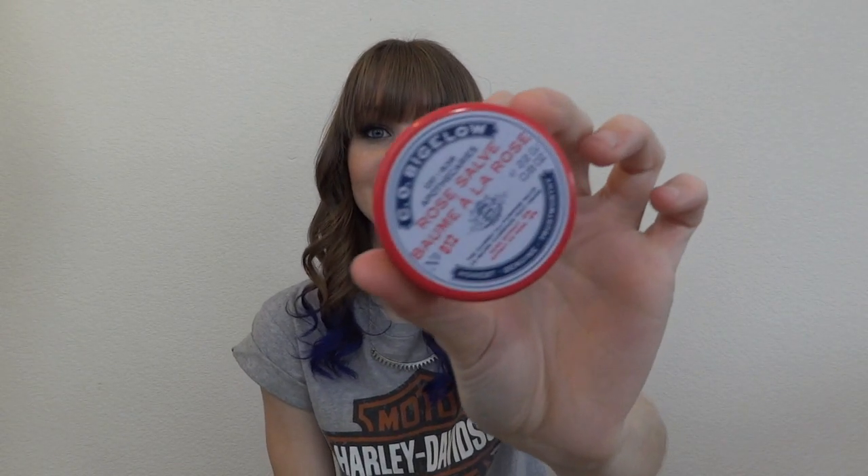Number two: favorite winter lip product. I don't wear lip products on an everyday basis — I don't like lip gloss or lipstick really. I've been trying to get into it a little, but other than filming I don't wear it on a regular basis. Lip balm is my savior. I have really dry skin, especially in the winter. This is something I got in a swap from Sarah, and I am obsessed with this stuff. It's the C.O. Bigelow Rose Salve. You can use this on cuticles, elbows, dry skin, anywhere. It's so amazing. I've been using it on my lips every night. It smells good. I love this stuff. Thank you, Sarah, for giving me that because I'm obsessed.